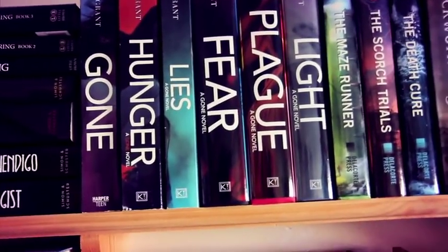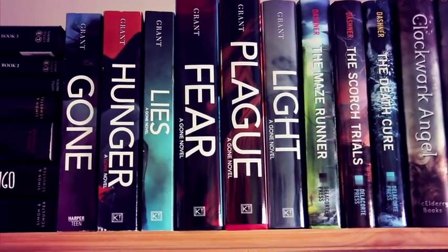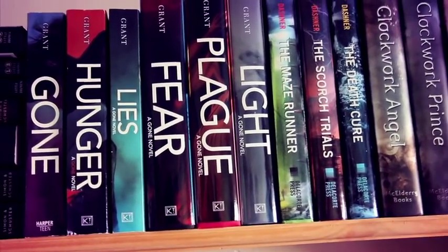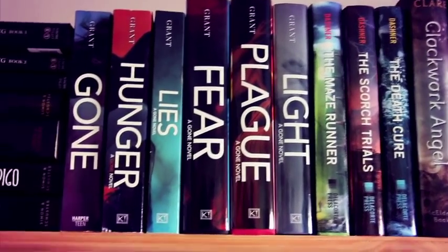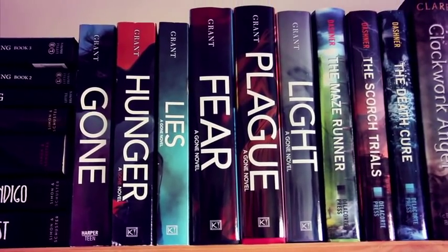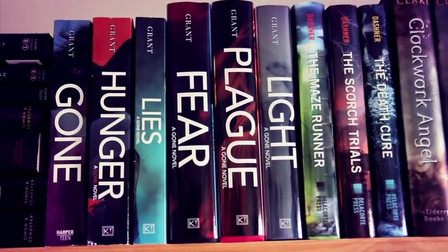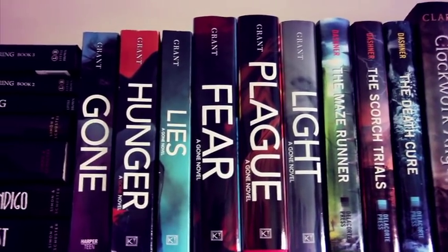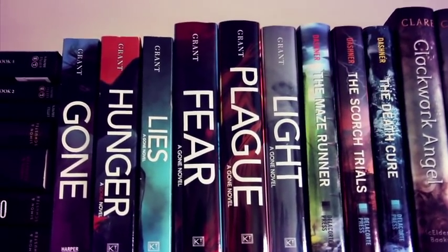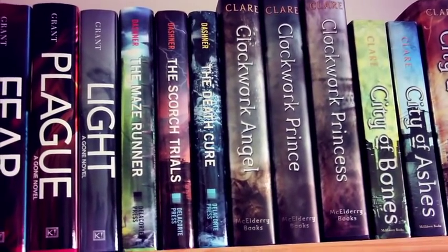The Gone series goes: Gone, Hunger, Lies, Plague, Fear, and Light. It was pretty good at the beginning and then kind of declined by the fourth and fifth books — it got really over-the-top. I described the series as X-Men meets Degrassi, so be prepared if you pick it up. The next series is The Maze Runner by James Dashner: The Maze Runner, The Scorch Trials, and The Death Cure. I absolutely loved the first one but my love declined as the series progressed.